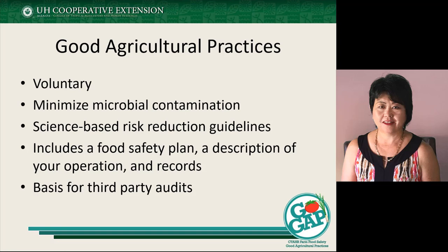One of the key things about good agricultural practices is that it's voluntary and focused on minimizing microbial contamination. It's really based on science-based risk reduction guidelines — and the keyword here is that it's guidelines.